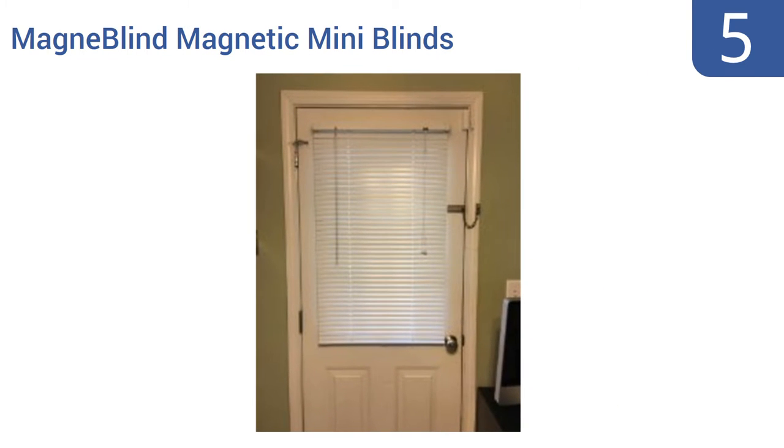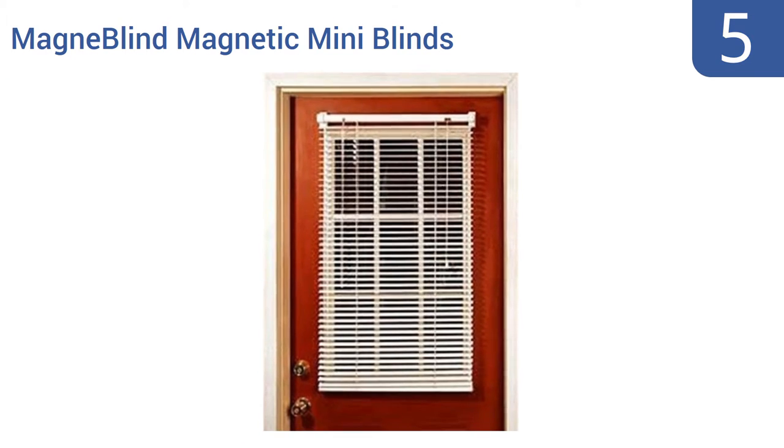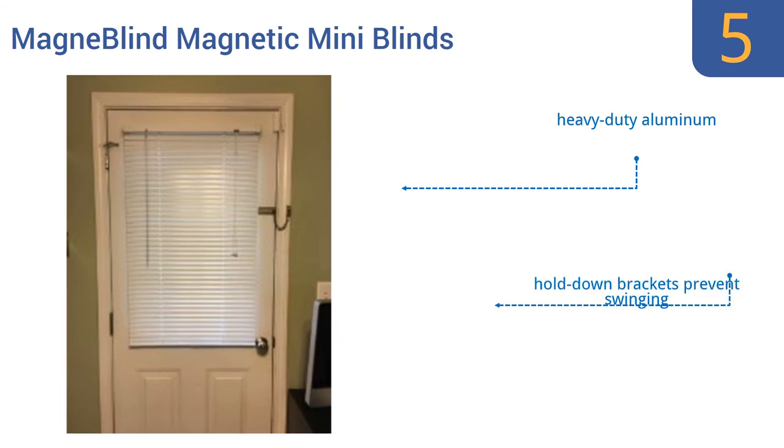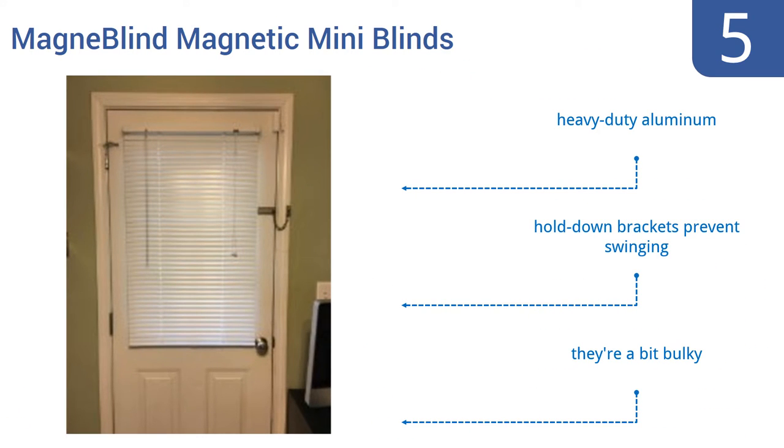At number 5. If you have several metal exterior doors around your home, then these MagnaBlind magnetic mini-blinds are a formidable option, considering they require zero installation and can come down in mere seconds. Unfortunately, they're not the most attractive blinds to look at. They're made from heavy-duty aluminum and come with hold-down brackets to prevent them from swinging, but they are a bit bulky.